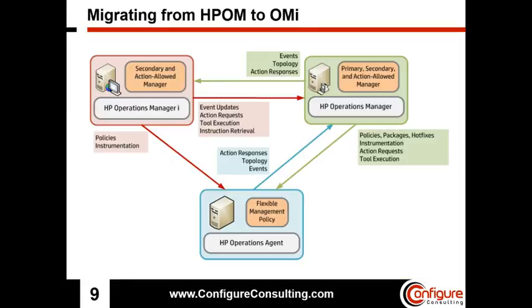Migrating from HP Operations Manager can be handled in a way that will allow you to immediately start using your HPOMI deployment and transition your configuration at a pace that will ensure you don't lose the functionality you have come to depend on from your Operations Manager solution. To make the migration as seamless as possible, you can allow OMI to act as a secondary and action allowed manager for your HPOM managed nodes and a flexible management policy that is deployed on the nodes. This means OMI will have the ability to request the HPOM server to take actions on HPOM managed nodes and install policies and instrumentation directly on the agents themselves. By using a flexible management policy, the migration process can be taken at a pace that will ensure a smooth transition and will not take away from the features you have come to depend on from HPOM, while allowing you to take advantage of the benefits offered by OMI right away.